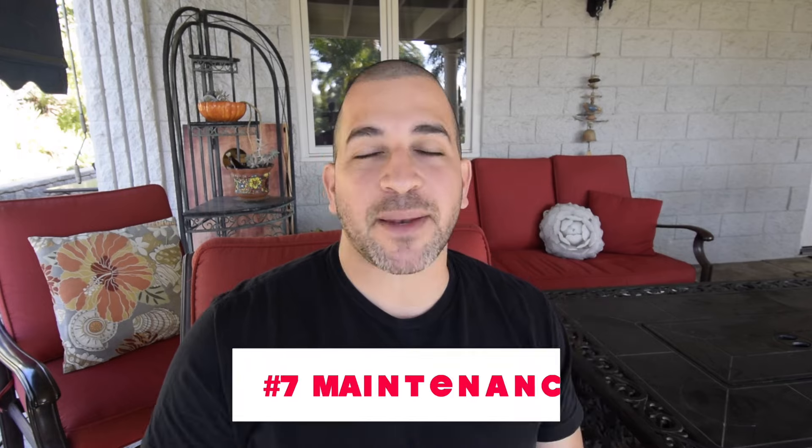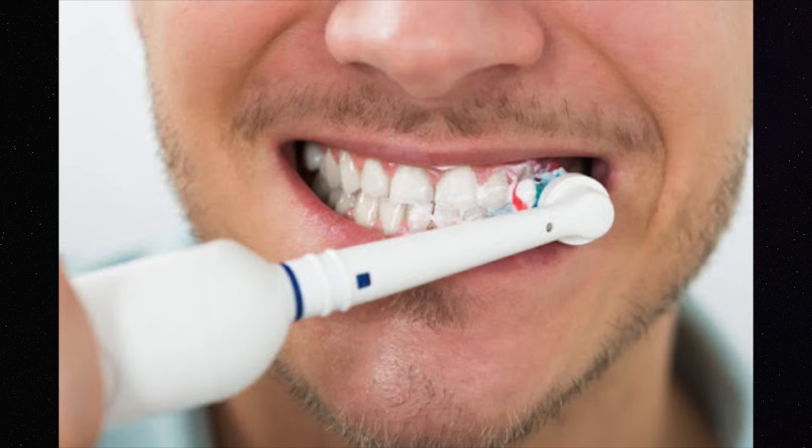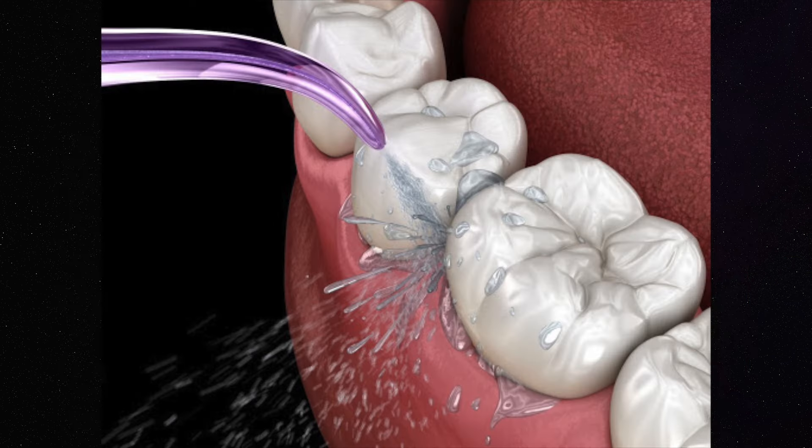Now there are times where screw retained implants are not indicated, but most of the time screw retained implants can be achieved. Number seven, implants need to be maintained, similar to your teeth. You need to brush the implants, you need to floss the implants, and you need to keep them really healthy and clean.